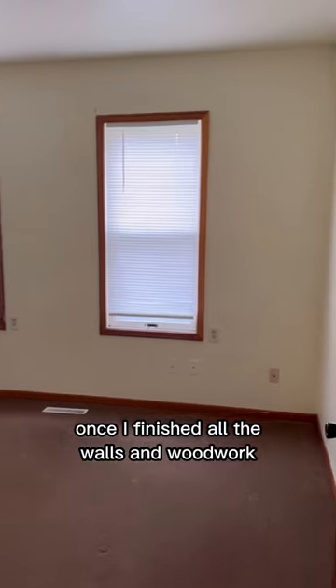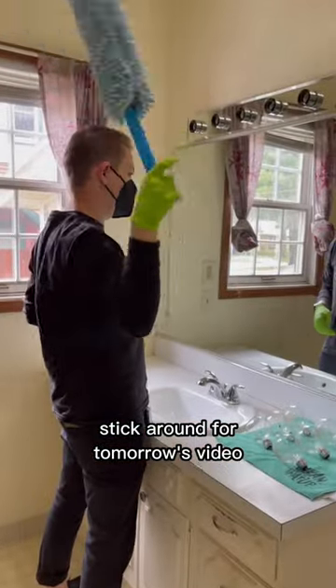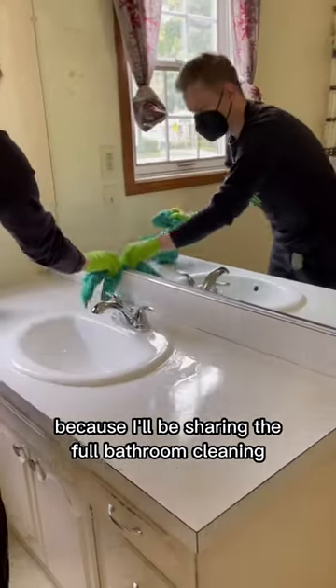Once I finished all the walls and woodwork, these areas were officially prepped and ready for carpet cleaning. Stick around for tomorrow's video because I'll be sharing the full bathroom cleaning transformation.